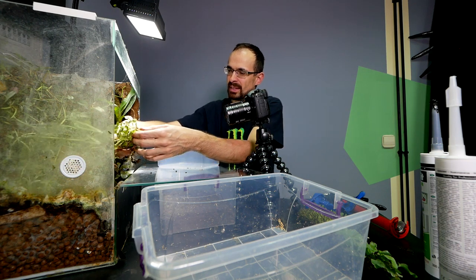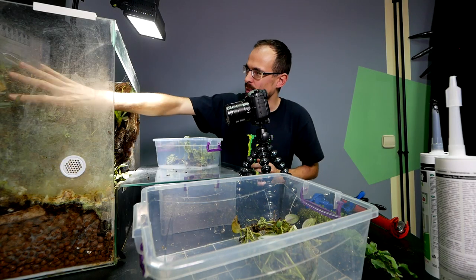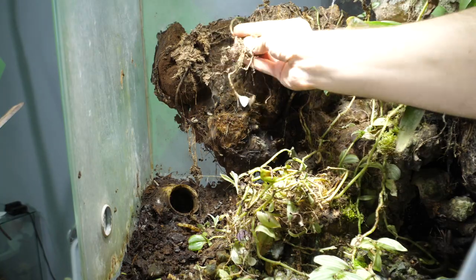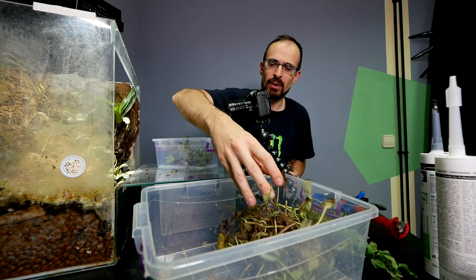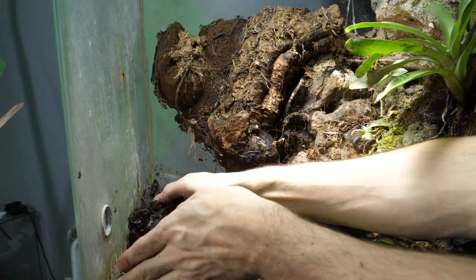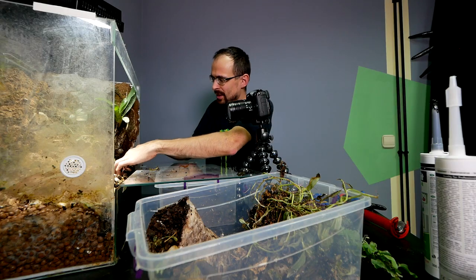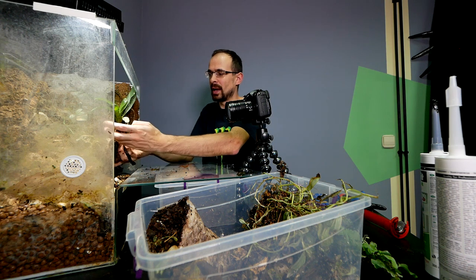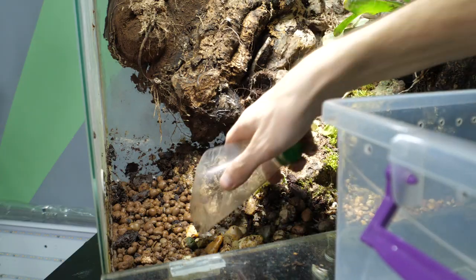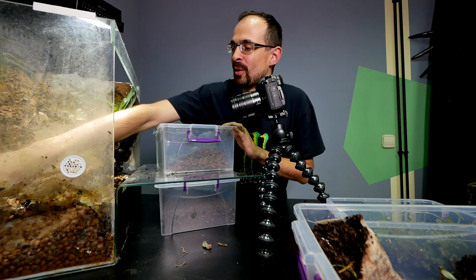Removing the plants is actually going really easy — not a lot of root structure here, hopefully I can replant them. Now all of this will go — this whole section is in really bad shape so I want to do something different with it. All of this is just dried up. I'm going to get all of that out, including the frog house. Now all of this substrate needs to come out — we no longer have any substrate, all we have is a drainage layer made out of leca and some rocks, and that's what makes this enclosure super heavy.